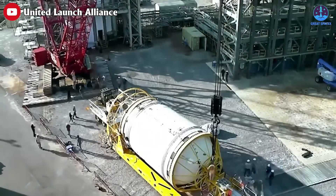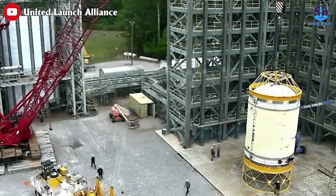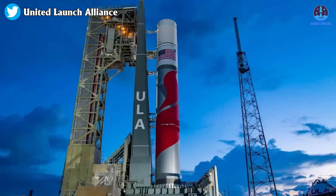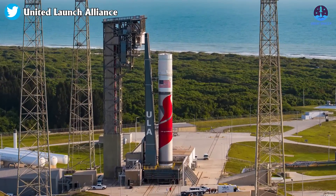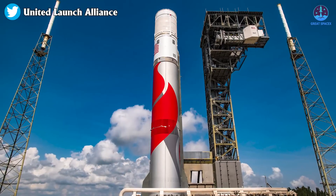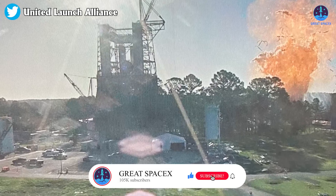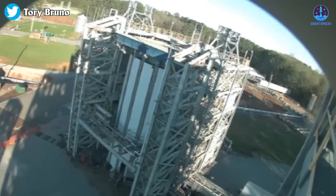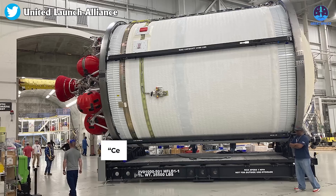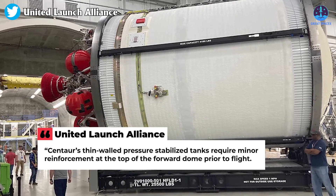Meanwhile, ULA faces new delays with the Vulcan Centaur rocket after needing to make minor reinforcements to certain parts of the Centaur upper stage. In a statement on June 24th, ULA said it would remove the Centaur upper stage installed on the Vulcan booster at Cape Canaveral and ship it back to its Decatur, Alabama factory. The decision came after ULA completed an investigation into an anomaly during a March 29th test at NASA's Marshall Spaceflight Center, where hydrogen leaked from the Centaur, accumulated inside the test stand, and ignited, damaging the stage.